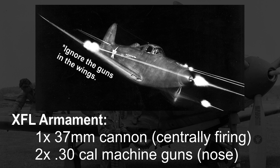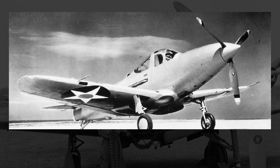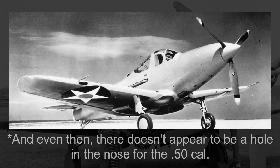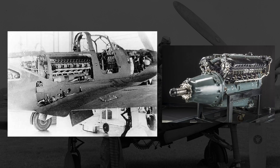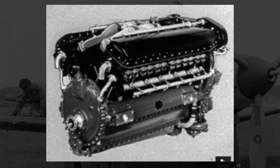Also missing initially was the 37mm cannon itself — they didn't have one available — so a .50 cal gun was installed in its place. The .30 cal machine guns also wouldn't be installed initially, with their weight simulated through ballasts. Powering the P-39 doppelganger would be an Allison V-1710, specifically the XV-1710-6 — an effective redesign of earlier Allison engine models producing 1,150 horsepower.